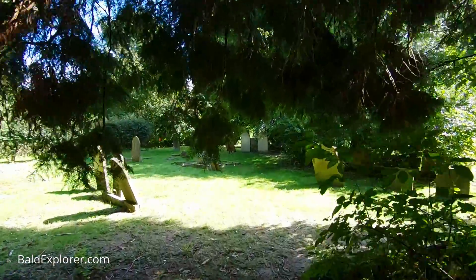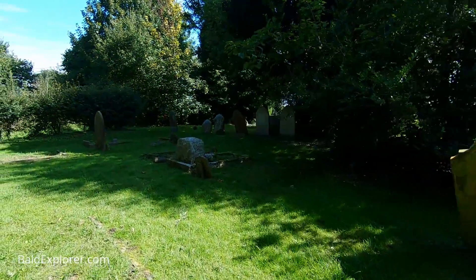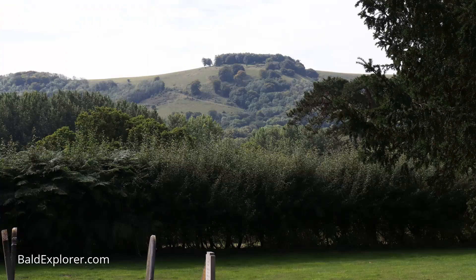And we're coming into the churchyard here. I should explain exactly where I am and where Wiston and Bunkton are. We're just close to Ashington on the A24, which is part of the parish, but we're closer to Steyning and in particular the South Downs at Chanctonbury, because Chanctonbury Ring itself sort of overlooks this area.